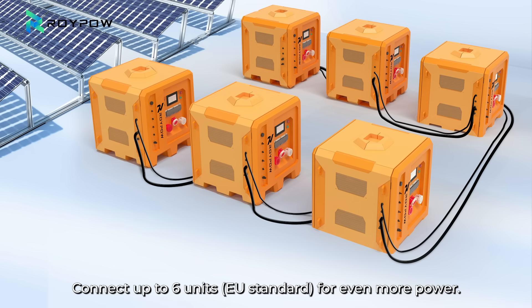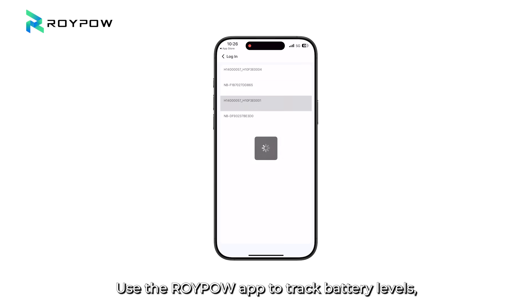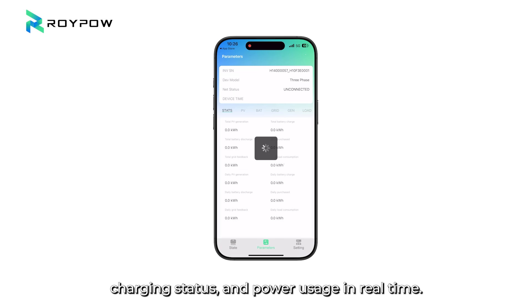Scalable — connect up to 6 units for even more power. Smart monitoring: use the RoyPow app to track battery levels, charging status, and power usage in real time.